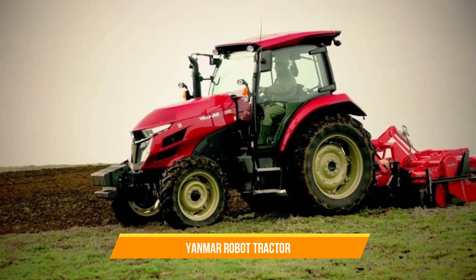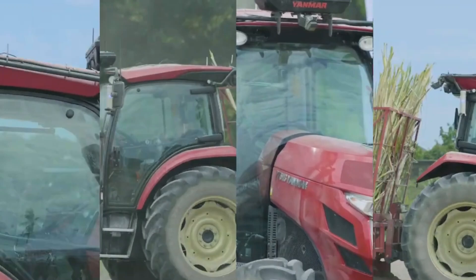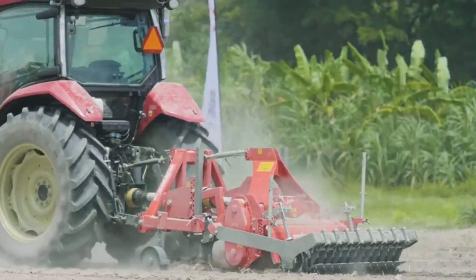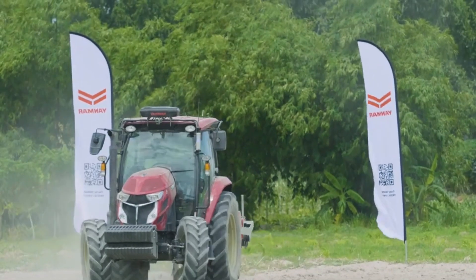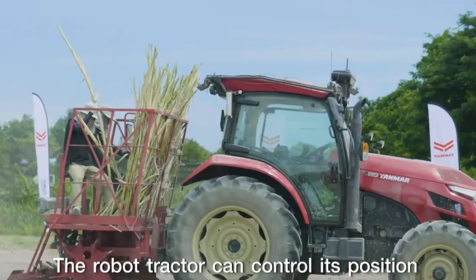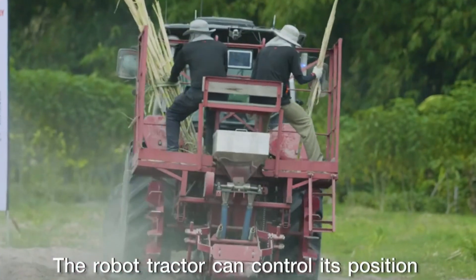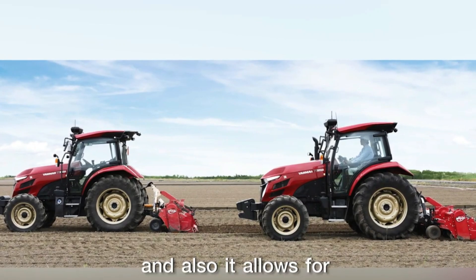8. Yanmar Robot Tractor. The Yanmar Robot Tractor is an autonomous robotic tractor designed specifically for precision farming tasks. It can perform various operations such as plowing, seeding, and spraying with high accuracy and consistency. Equipped with advanced sensors and GPS technology, the Yanmar Robot Tractor will save you human labor and the cost of carrying out all these activities on your farm.